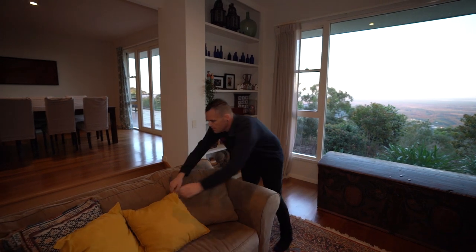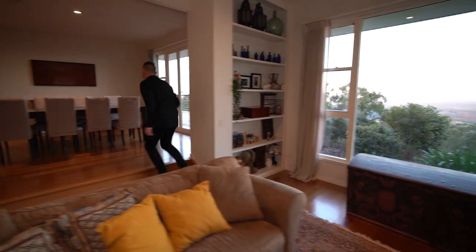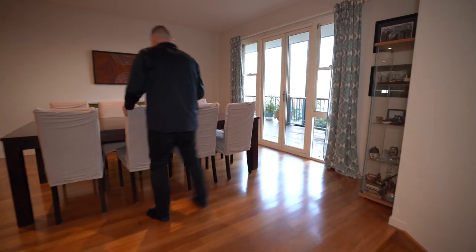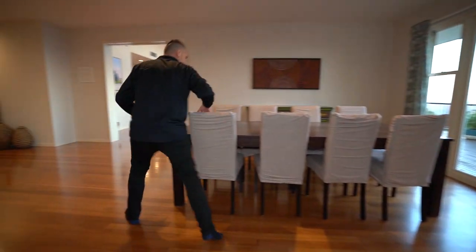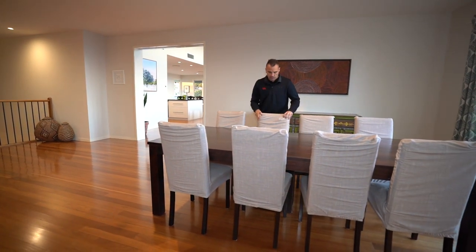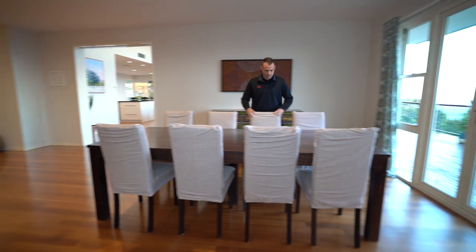Pillows here are good. We'll come up to the dining area. I'm just making sure our chairs are all nice and straight, nice and even spacing. It's all the little things in real estate photography, as we keep saying.